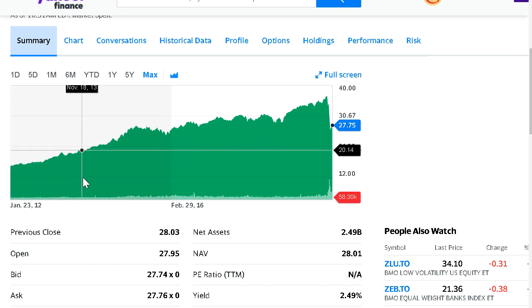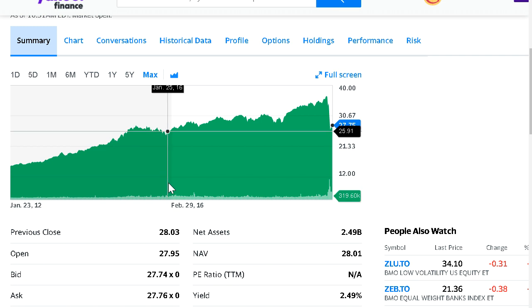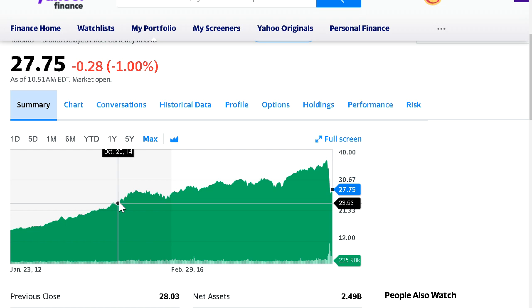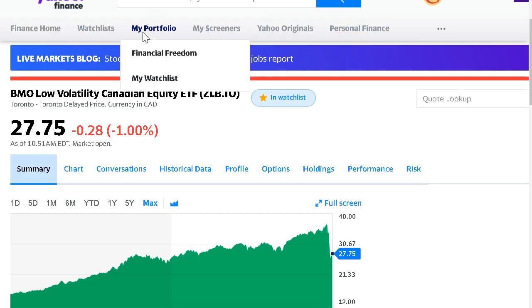This ETF produces about a 7 to 8% overall average annual growth. You can see the dip that happened, but it held up pretty solidly — at the lowest point the TSX was down about 35 to 36%, while this ETF was only down about 27 to 28%. I bought it at a nice price during the dip and plan to hold and add to it over the long term. It's nicely diversified across a bunch of different sectors across Canada.